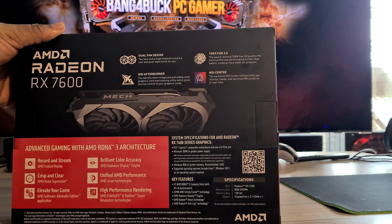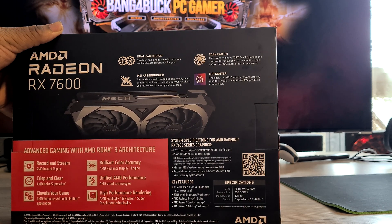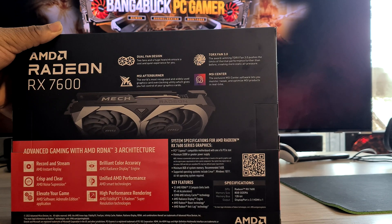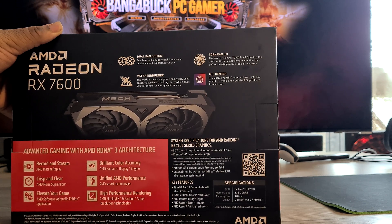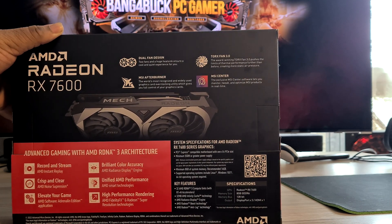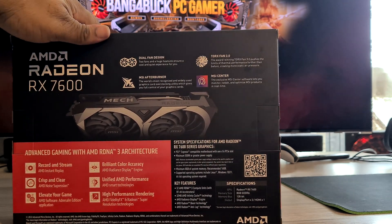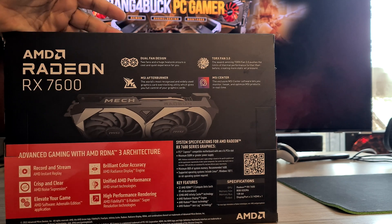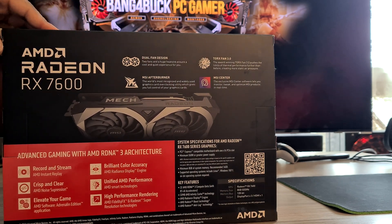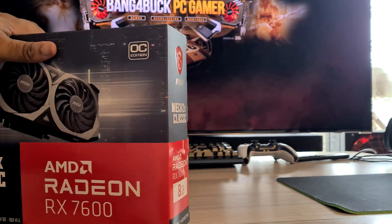In terms of key features it does highlight its Radeon recording and streaming platform which is on the Adrenaline software. It advertises loads of other stuff like noise suppression, sweet instant replay, FidelityFX super resolution, and a few other things. I mainly bought this for the AV1 codec — I want this to be part of my streaming and recording PC, and I want to move over to OBS and start using the AV1 codec to stream to Twitch and to YouTube.